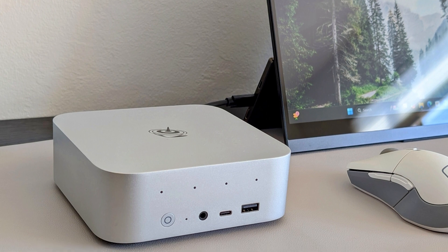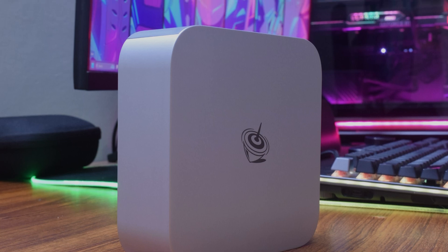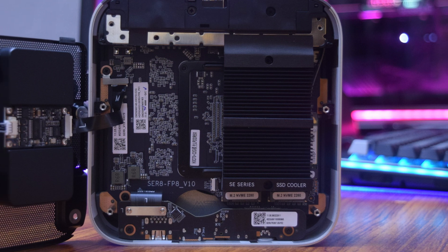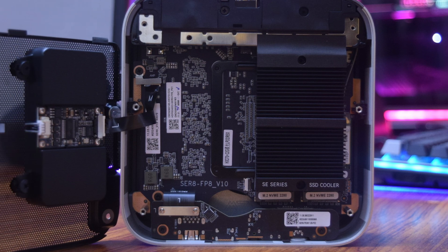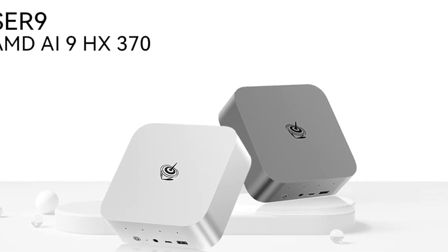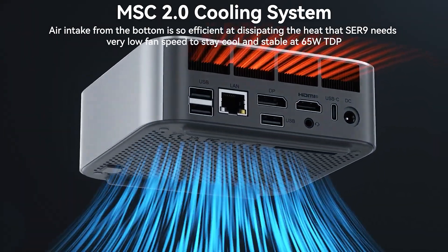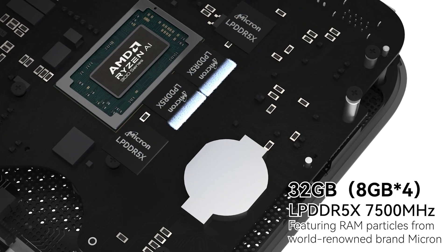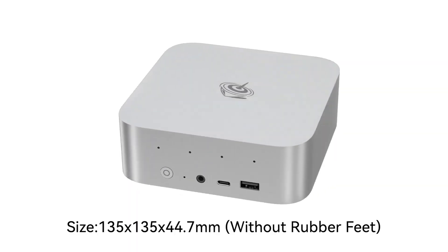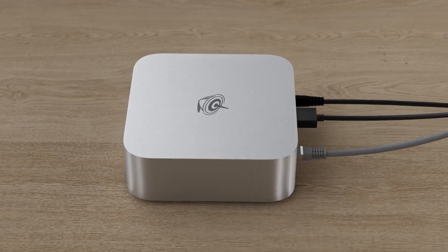Not only does the B-Link SER 9 excel in CPU performance, but its graphics capabilities are also top-notch. Equipped with the AMD Radeon 890M GPU with 16 cores running at 2900 MHz, it handles demanding tasks such as 4K video editing, AAA gaming, and 3D rendering with ease. It also supports multi-screen setups, allowing you to connect up to three displays via HDMI, DisplayPort, and USB 4. With 32GB of LPDDR5X memory and dual M.2 PCIe 4.0 slots supporting up to 8TB of storage, this compact machine offers exceptional speed and ample space. Its efficient cooling system ensures quiet operation, keeping the noise level to just 32 dB, making it ideal for both work and play.